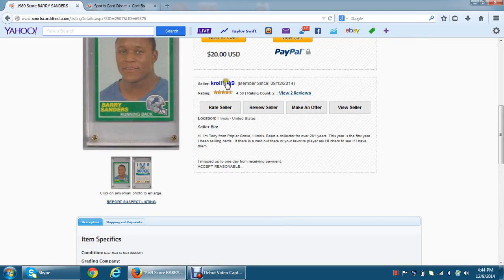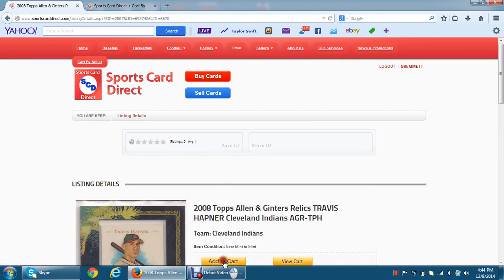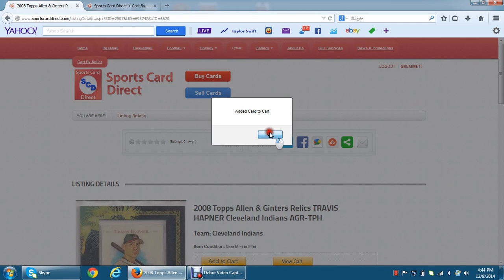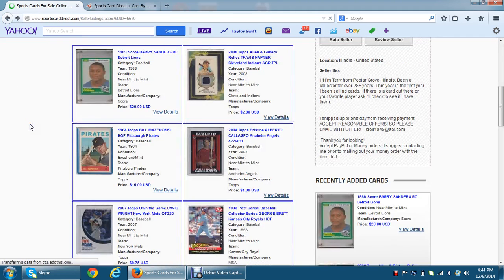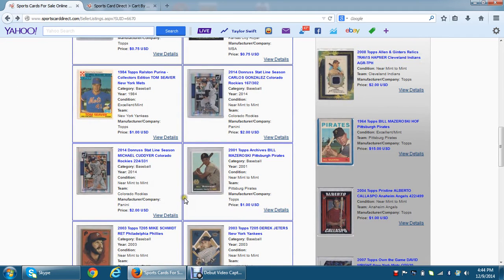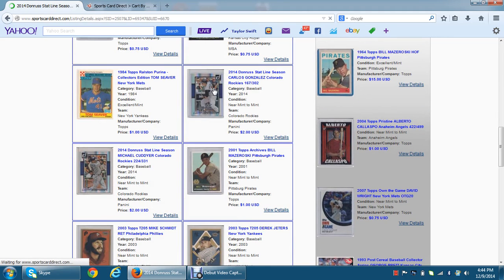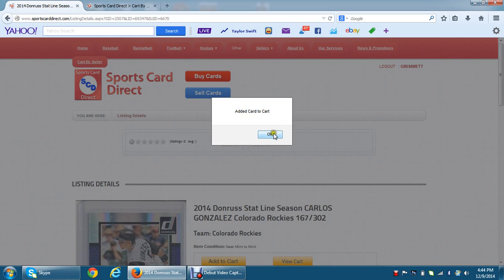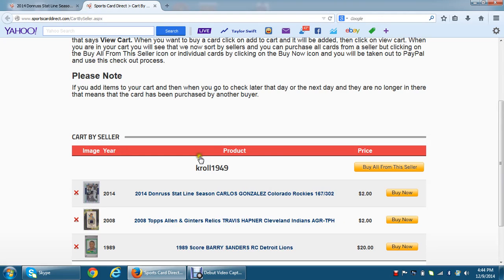What I'm going to do is continue to look at Kroll's cards and see what he has. There's this Travis Hafner card that looks pretty cool — I'm going to add that to my cart. And then maybe this Carlos Gonzalez card as well — I'll add that to my cart. I can go back to my cart and hit Refresh. You'll now see all three of the cards from Kroll in here.